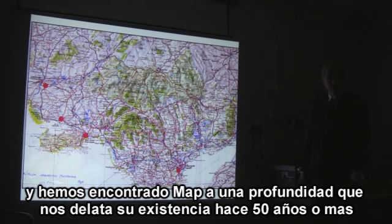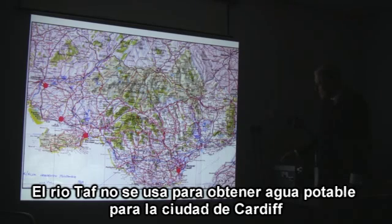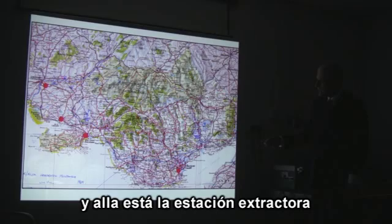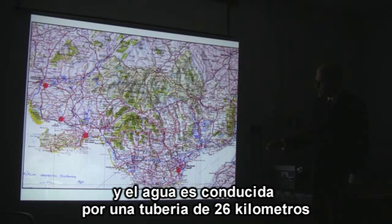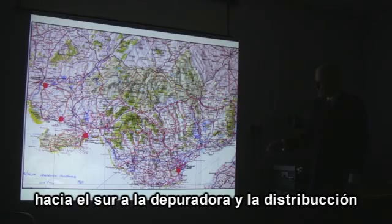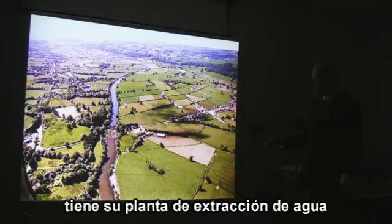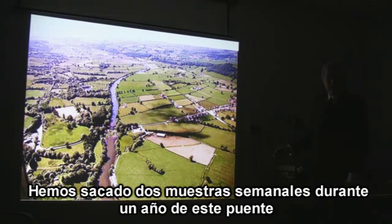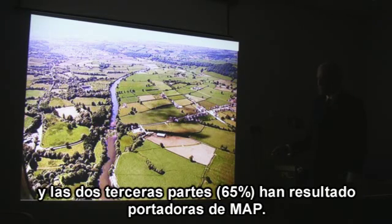The MAP bug went back about 50 years in core samples. The River Taff, which runs through the capital city of Cardiff, is not used to obtain water for people to drink. But a nearby river has a big abstraction site — water is carried in a 26-kilometer pipeline to the water treatment plant. We sampled for nearly a year from this bridge, and 65% of the water samples tested positive for MAP.